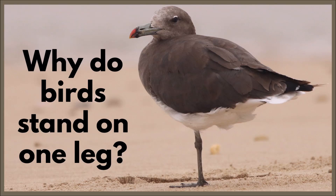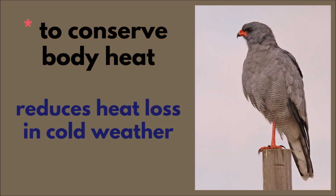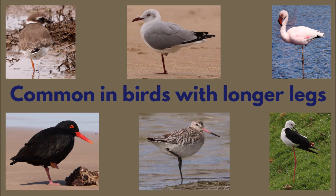Why do birds stand on one leg? They stand on one leg to conserve body heat — this reduces heat loss in cold weather and minimizes the amount of exposed skin. This behavior is common in birds with longer legs.